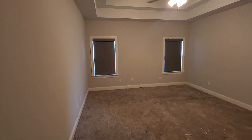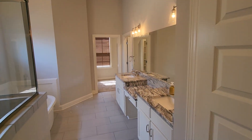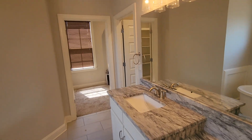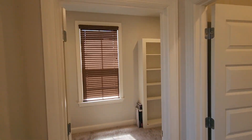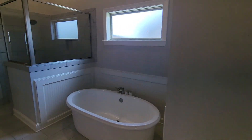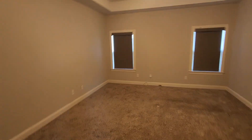Walking over here, coming into the primary. There's a nice bathroom over here with the raised sinks, kind of staggered. It has a huge walk-in closet, tub, stand-up shower. No curb right there, which is kind of cool — it makes it where you don't have to trip when you're trying to walk in and out of the shower.